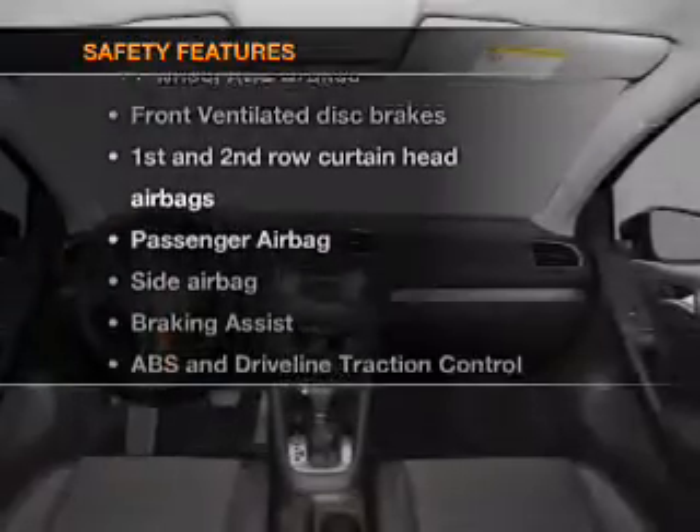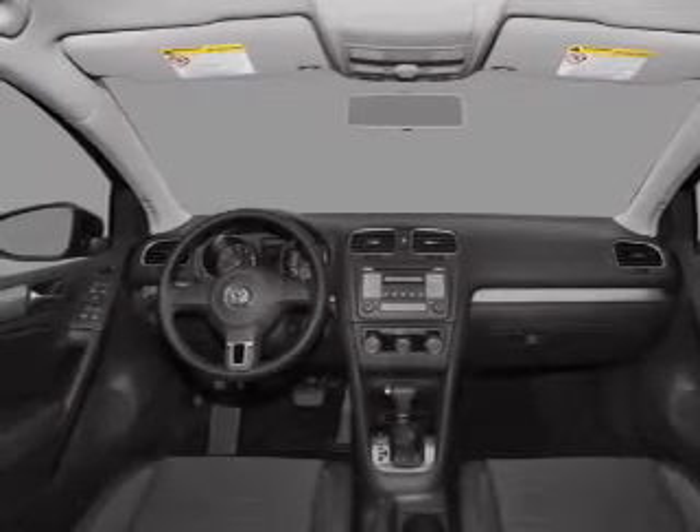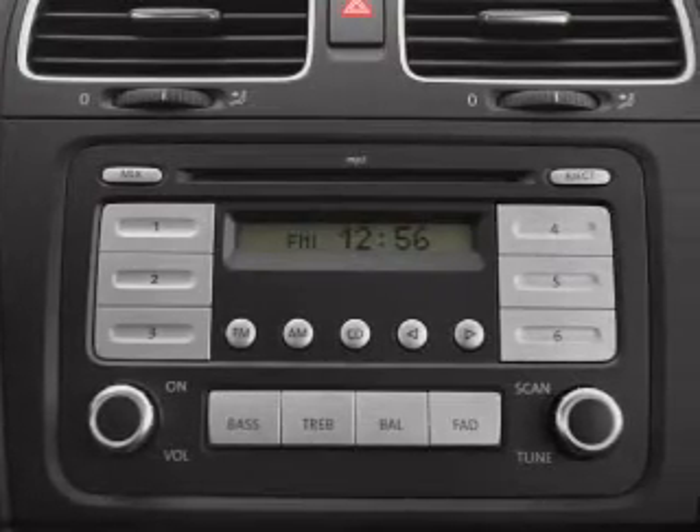And for your peace of mind, the following safety equipment is included: front ventilated disc brakes, passenger airbag, side airbag, curtain head airbags, stability control, daytime running lights. Call today to schedule a test drive.